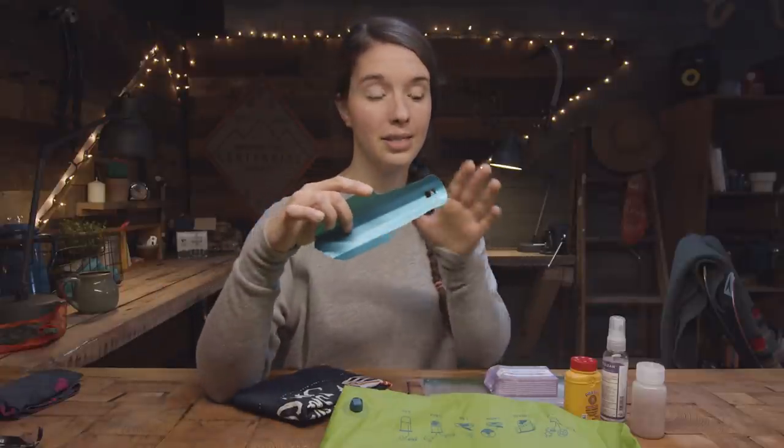The most Leave No Trace-friendly option is to actually just carry the blood out with you. Some places will actually require you to do this, so take a look at regulations for where you are hiking. But for the most part, digging a hole with your trowel is going to be the best bet.